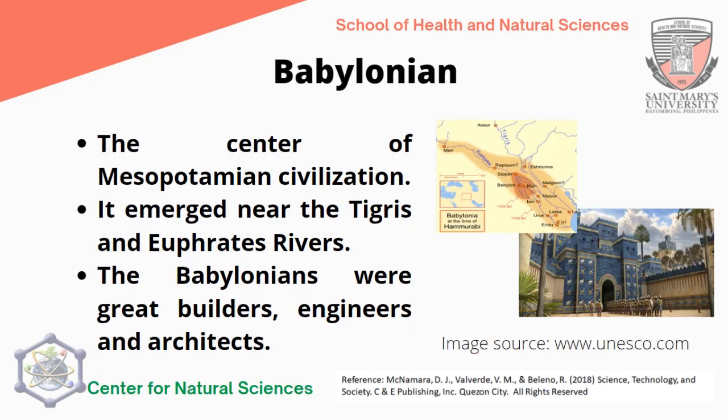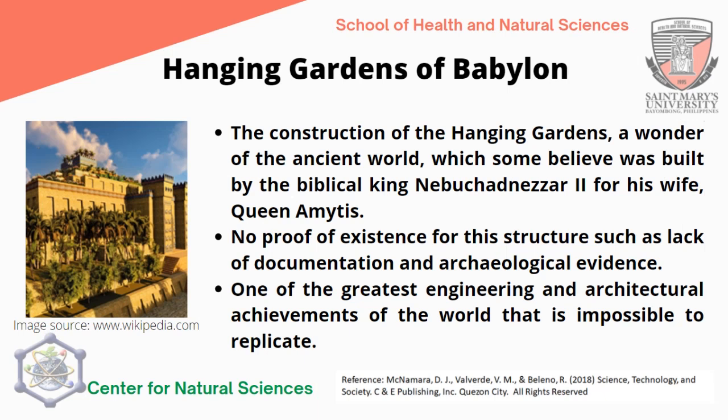The Babylonian civilization is very similar to the Sumerian civilization because it is located in the Mesopotamian area near the Tigris and Euphrates rivers. The Babylonians were great builders, engineers, and architects, as seen in their infrastructures and based on archaeological excavations still evident in some parts of Iraq and the Arabian Peninsula. They are known for the Hanging Gardens of Babylon, a wonder of the ancient world, which some believe was built by the biblical King Nebuchadnezzar II for his wife, Queen Amethyst. There is no proof of existence for this structure, due to lack of documentation and archaeological evidence.